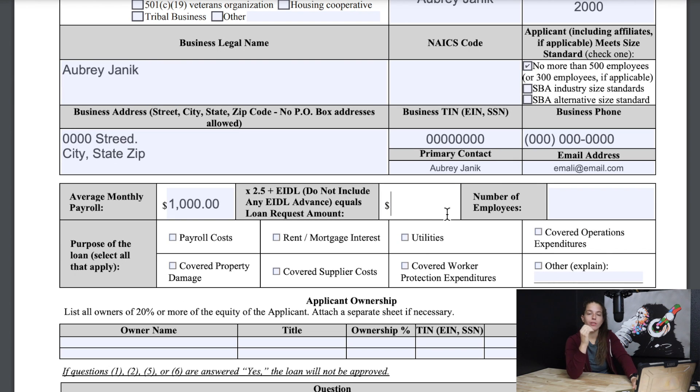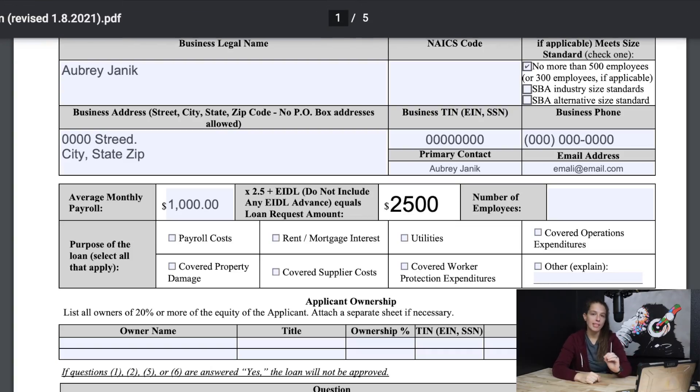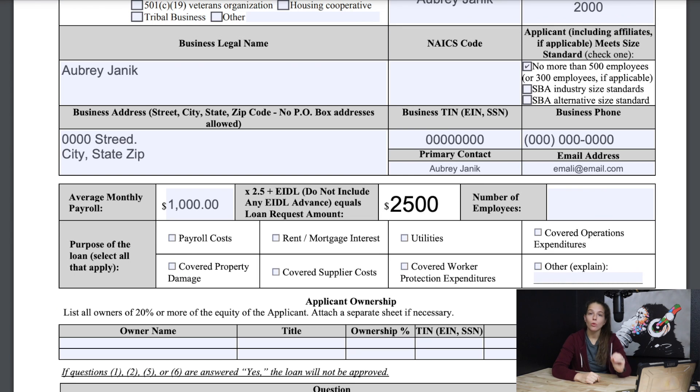Once you have that number, in order to figure out your total loan request, you would want to multiply it by 2.5 and then add any EIDL funds on top of that — do not include any cash advances. So I didn't get any EIDL loans; I did get a $1,000 cash advance. So I would multiply $1,000 by 2.5, which equals $2,500, and I wouldn't add anything for the EIDL since the only thing I received was the cash advance. My total amount requested in this example would be $2,500.